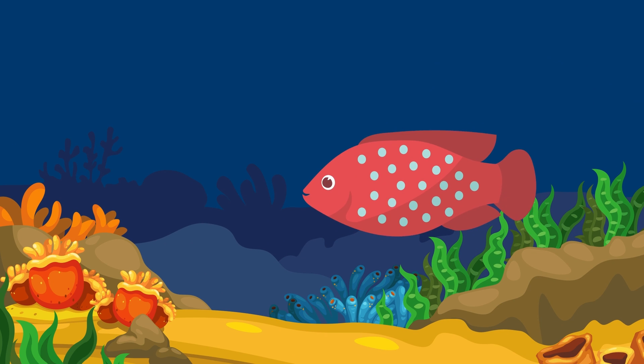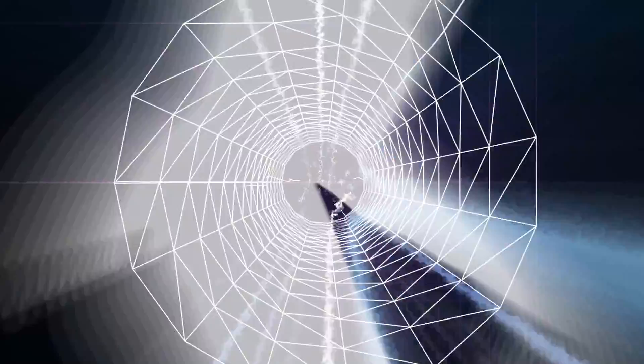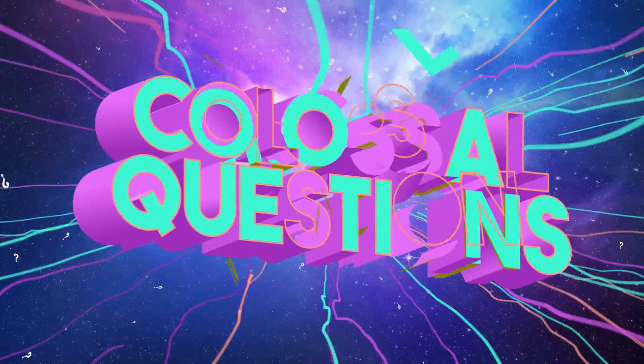Have you ever stopped and wondered to yourself, how do fish breathe underwater? Let's find out on today's episode of Colossal Questions.